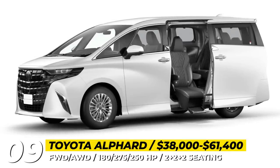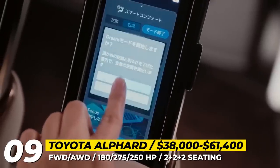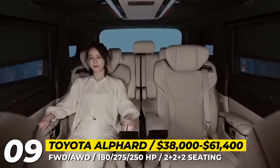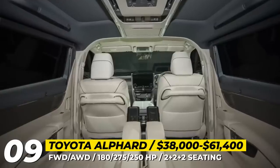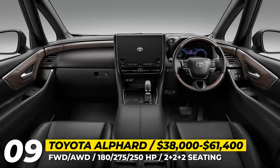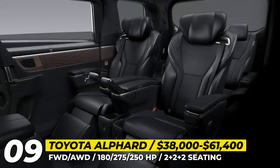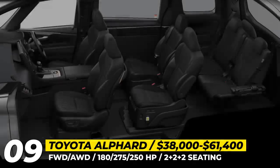Both models offer remote parking via a smartphone app and are available in front or all-wheel drive with hybrid powertrains, including an upcoming plug-in hybrid. These vans are described as luxury saloons, with steps on both sliding doors and pull-down sun shades on the windows — a first for the company. The interior features newly developed seats and a massive overhead console housing ventilation, lighting, and controls.